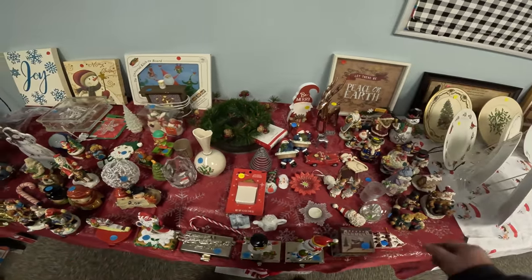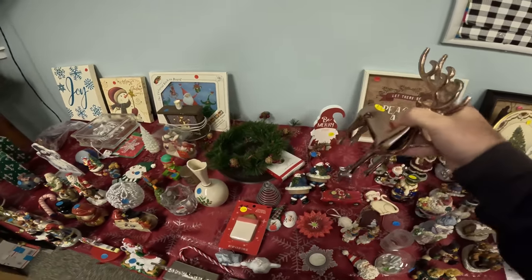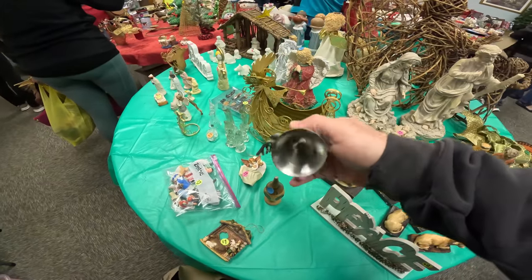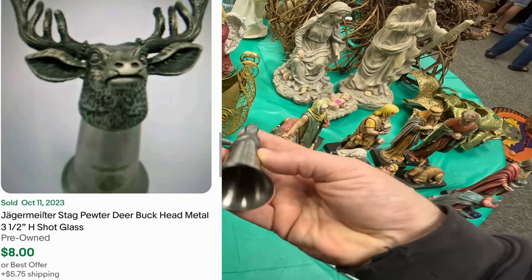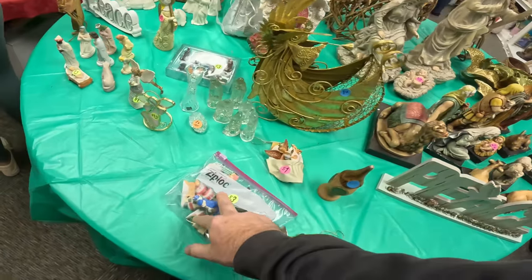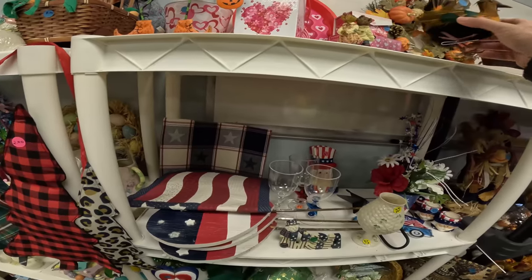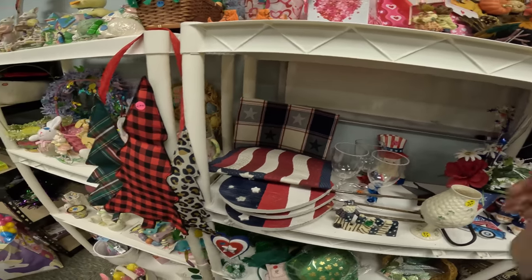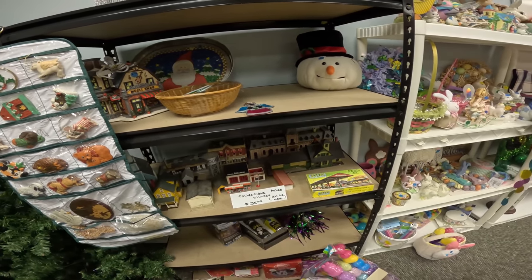Three pieces for two dollars. They're like a Jaeger — what, a dollar? Collectible atlas — oh yeah, we've seen those before.